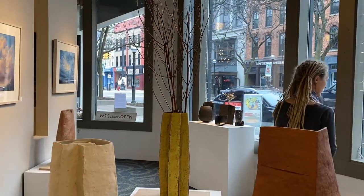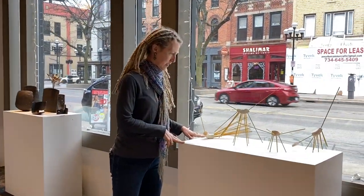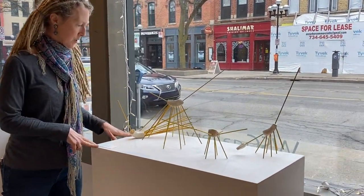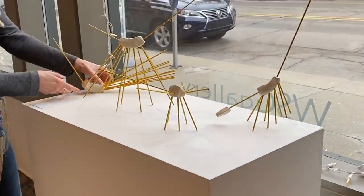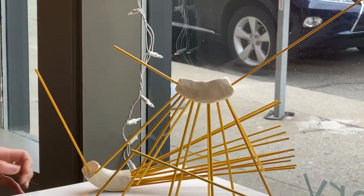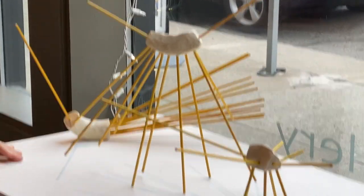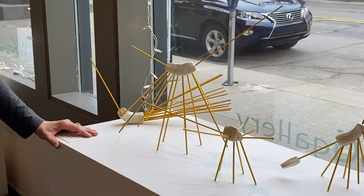He has a series of his small sculptures over here by the window, and they cast some pretty interesting shadows. Gorgeous pieces, very lightweight. You can call us and set up an individual appointment, or you can visit our website to communicate about pieces that you like or are interested in.